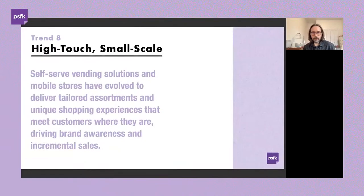The final trend is 'high-touch, small-scale' — thinking about the next level of vending solutions and mobile stores. This means removing the need for staff or limiting staff, reducing the footprint of experiences, and delivering tailored assortments in unique environments where customers are already spending time — travel and commuting, or within existing store footprints to drive brand awareness and incremental sales — all wrapped up with data that helps drive better decision-making around the offering.